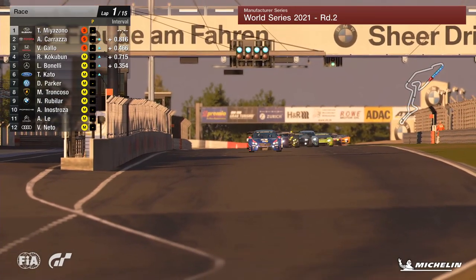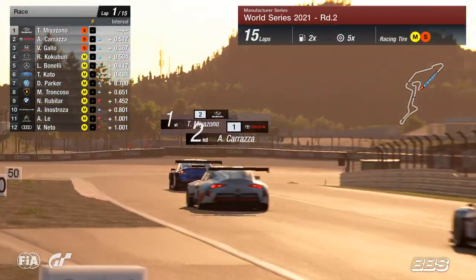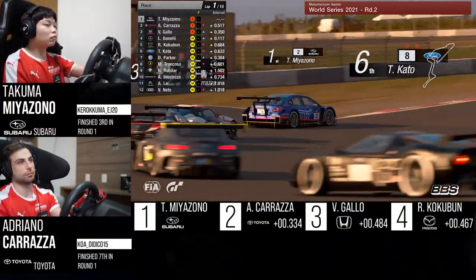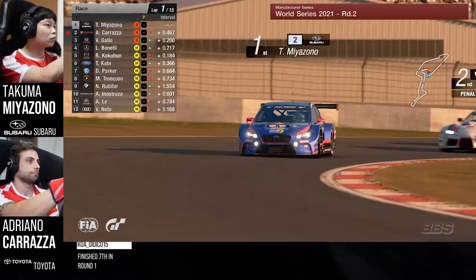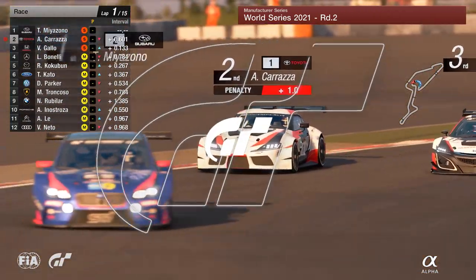Underway here in Germany. Miyazono leads the field on the run down towards that first corner, Gallo in the slipstream, drivers weaving, trying to get heat into their tyres as they come down into the braking zone. Very late on the brakes there for Adriano Carrazza, and there was contact with Miyazono — runs him out a bit wide, also Kokobun going wide at the first turn. Despite that contact, a penalty being picked up for Carrazza, Miyazono still manages to retain the lead.